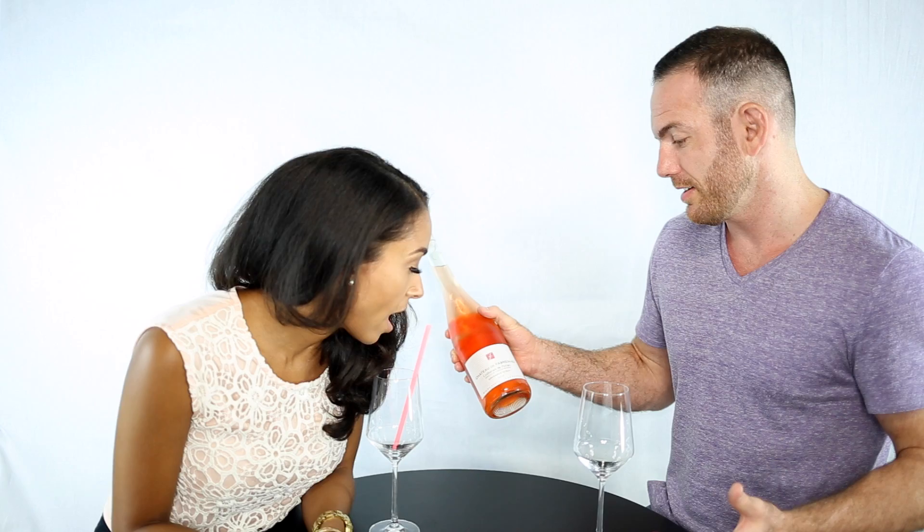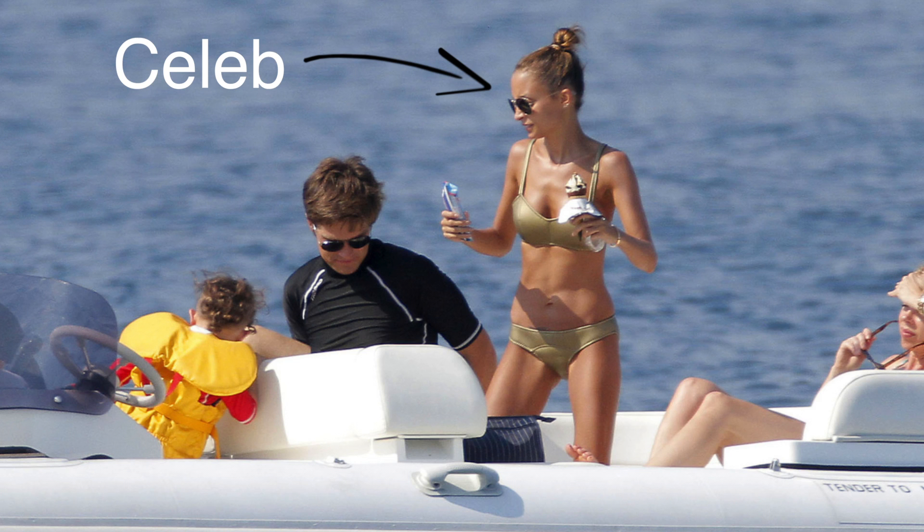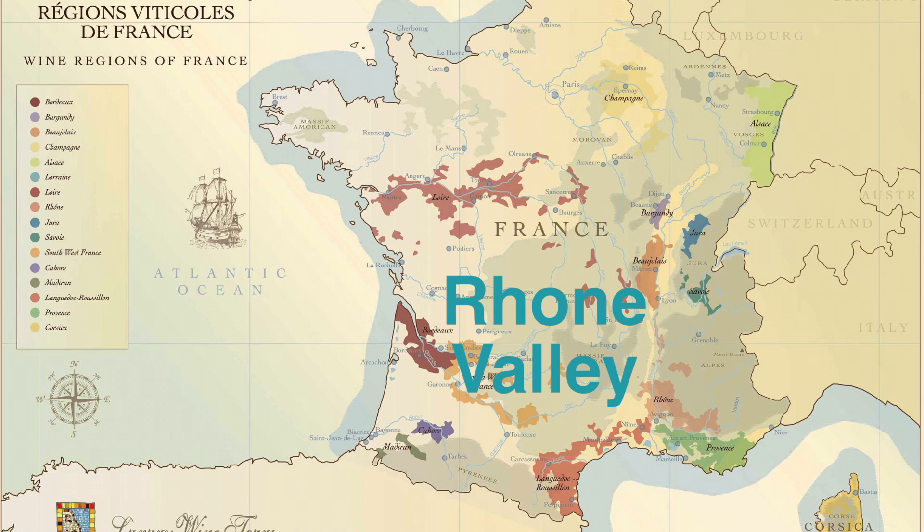So think about France — Paris in the north. Think about P. Diddy in the south. Where is P. Diddy hanging out? Saint-Tropez. Why are people hanging out in Saint-Tropez? Well, because the weather is nice and it's right by the Mediterranean. The Rhone Valley, which is where this comes from, is also in the south.